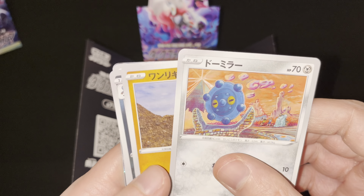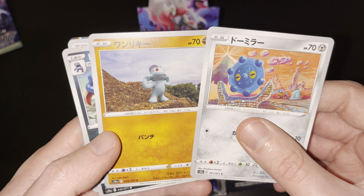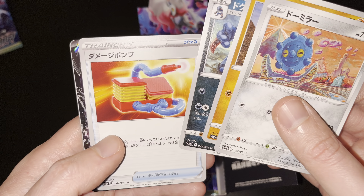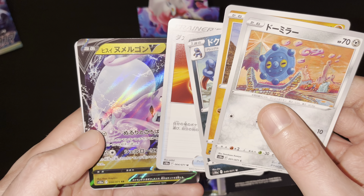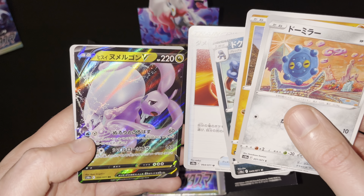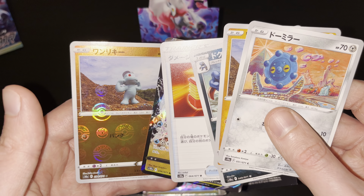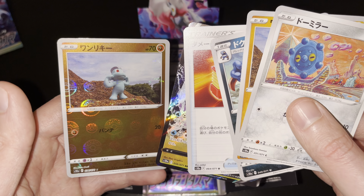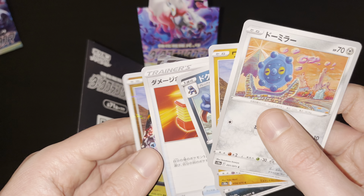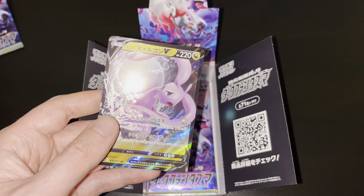First up in pack 1: a Bronzor card, then a Mud Chop with great artwork by Yuka Mori, then a Taxi Croak, then a Pump item card, and then finally a Hisuian Gudra V card — very nice card, beautiful artwork — and also a Reverse Foil Matchup card. You can see the Pokeball Reverse Foil effect. Great to have added this to the collection. Hisuian Gudra V, amazing card, beautiful artwork.